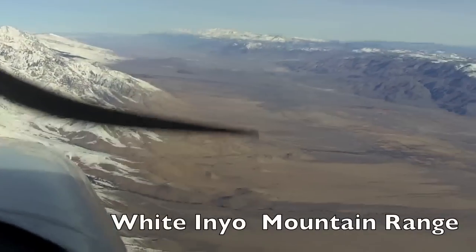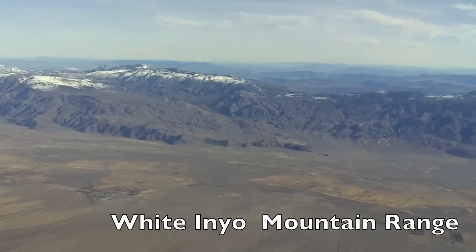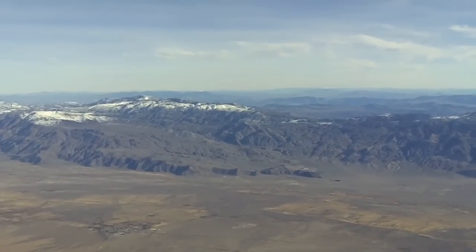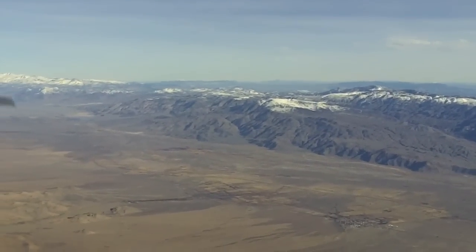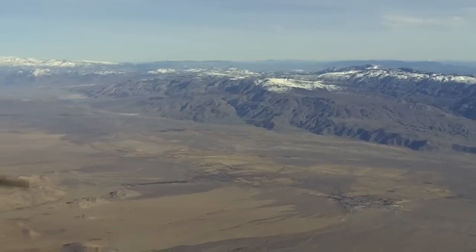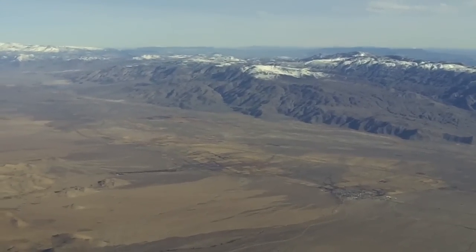This is the White-Inyo Range to the right, which has some of the oldest pre-Cambrian rocks in the country. It's got fossils of corals that are around 500 million years old. It also has the Bristlecone Pines over in White Mountain, up at the highest peaks up there.